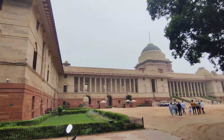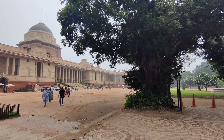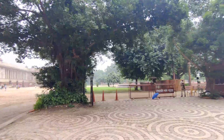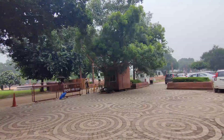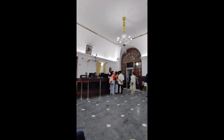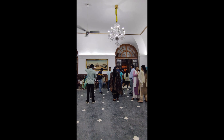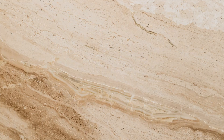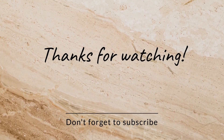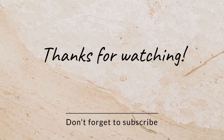They won't allow you to carry your phone or any electronic devices inside Rashtrapati Bhawan. There is a place where they will ask you to submit your purse and everything — you can't carry them inside. They will allot you a guide. Our guide's name was Rosie. One person will call you inside and then your guide will show you everything inside Rashtrapati Bhawan.